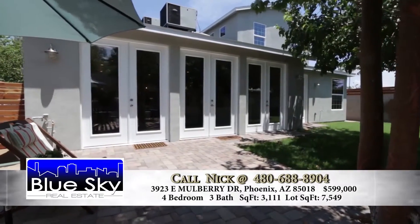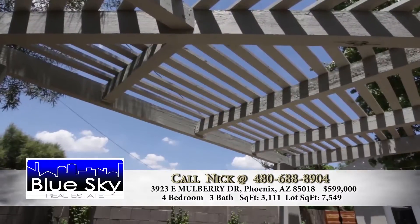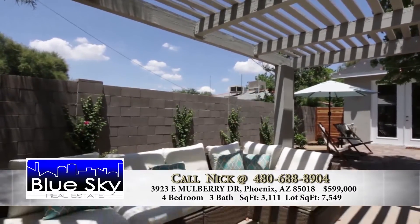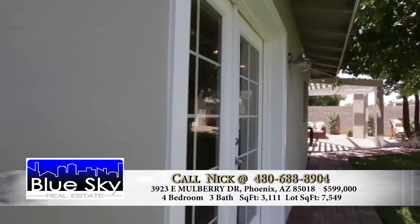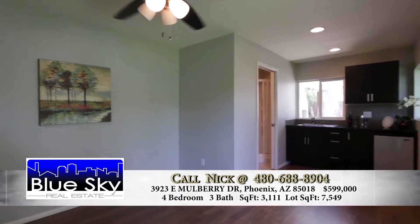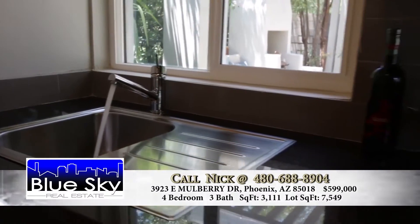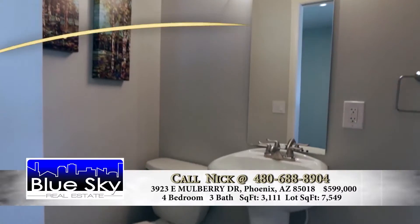And the backyard — you've got this outdoor fireplace, a sitting area. You've got a covered pergola with some nice lights out there. So a great place to entertain. Everybody has to understand, this is relatively close to downtown Phoenix. You're within 10 minutes of downtown, within 10 minutes of Old Town Scottsdale. You're in the heart of Arcadia — this is a prime location.